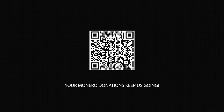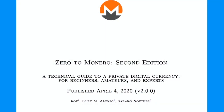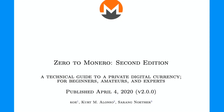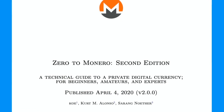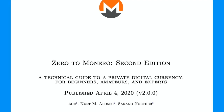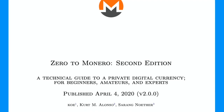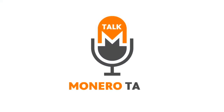Monero Talk is also made possible by contributions from viewers and listeners like you. This week on Monero Talk, Douglas Tumann interviews Koh, a mechanical engineer and the primary author of Zero to Monero, and Sarang Norther of the Monero Research Lab, about the release of the second edition of Zero to Monero — a technical guide to a private digital currency for beginners, amateurs, and experts. Monero Talk starts now.